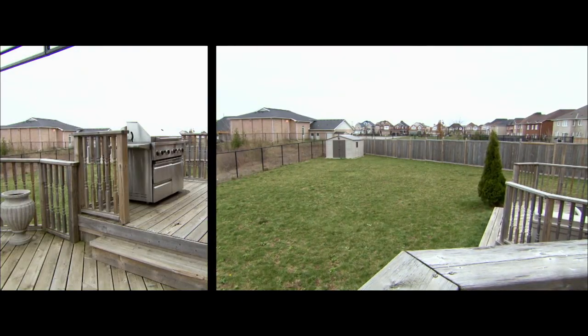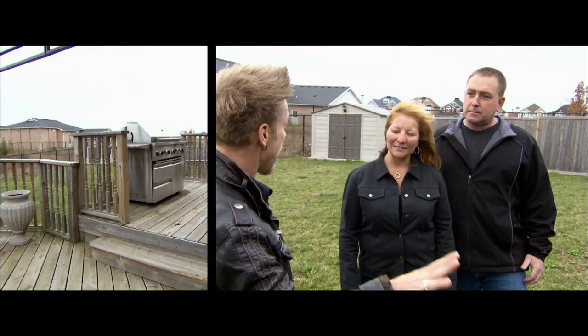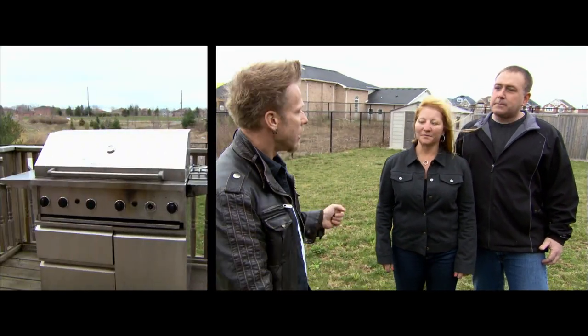Glenn and Leslie have a yard the size of Texas. They want an ultimate cottage getaway right at home, where they can lounge and entertain in high style.